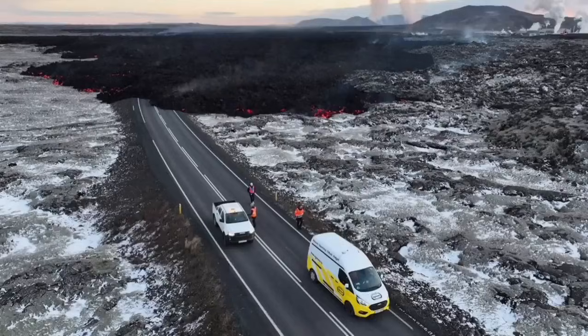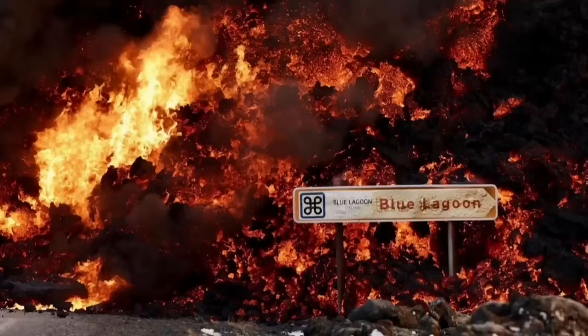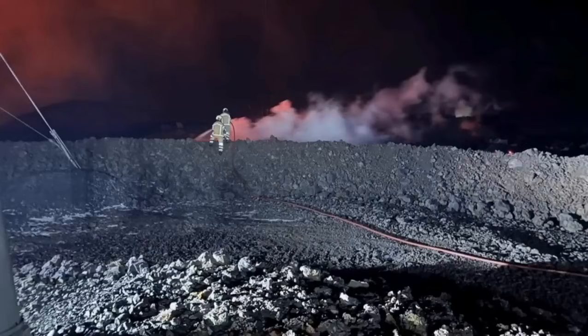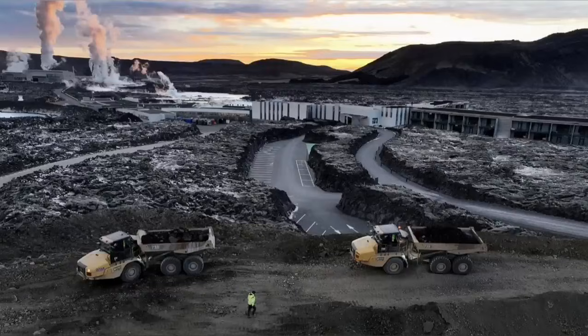In this next view, you can see it covering the road at the moment. These views are all from MBL and other Icelandic authorities who are monitoring the situation. This is the moment it hit one of the buildings in the nearby car park at the Blue Lagoon, the world-famous spa. Also the pylons which transfer electricity from the power plant to the surrounding areas in the peninsula have to be saved.